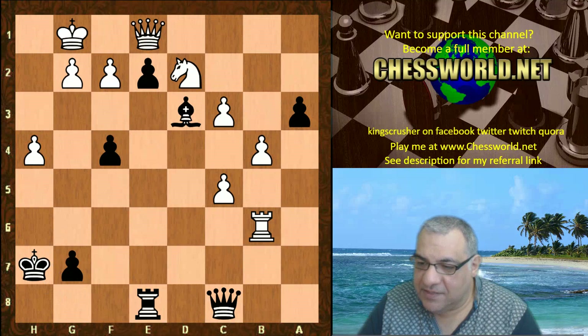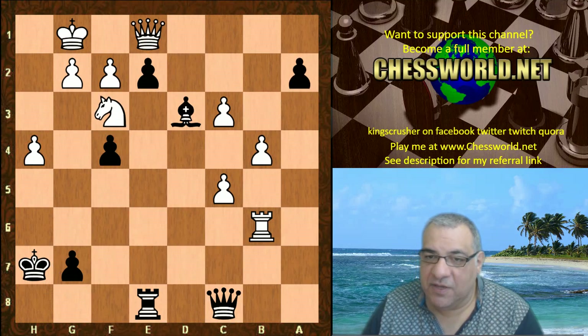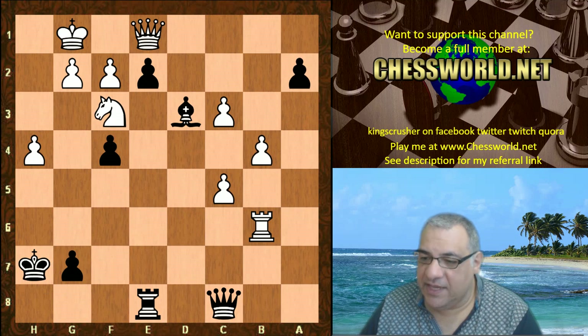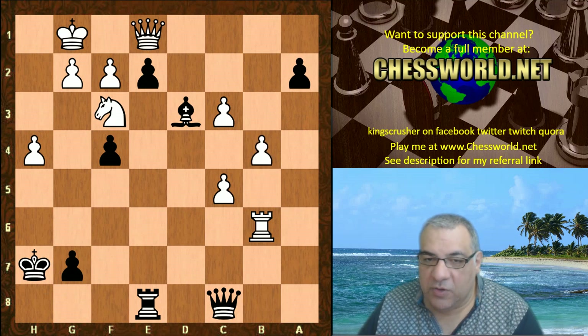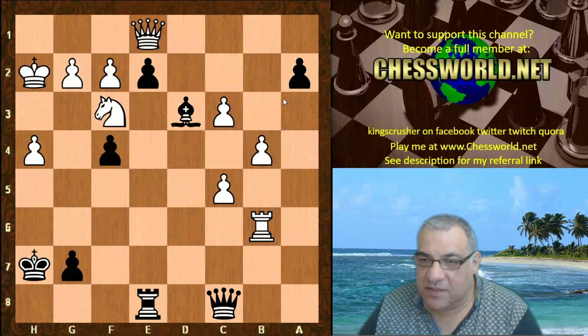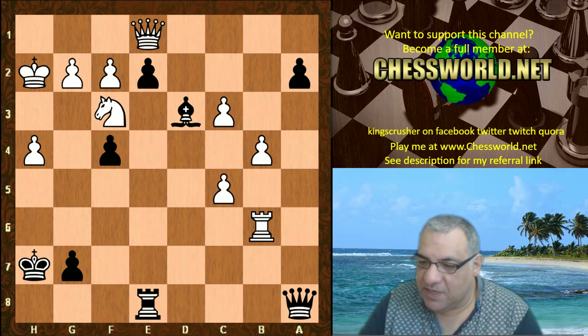So a3, Nxh7, and we have Kxh7 now. Nf3, a2 - it's just too much with these big passed pawns. b5 is played on Kh2. In fact, this one can be driven home potentially with Qa8 for a1. It's too much.